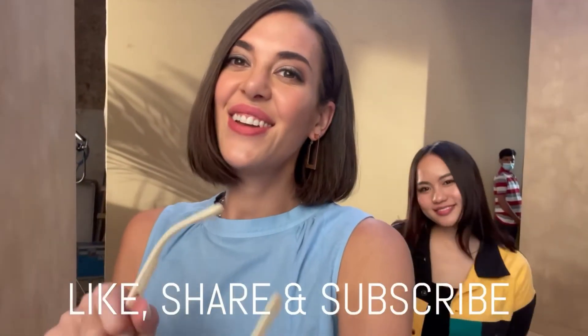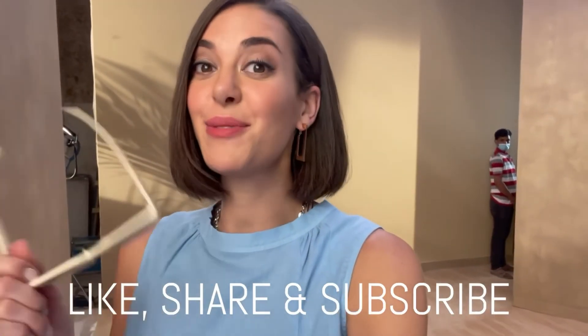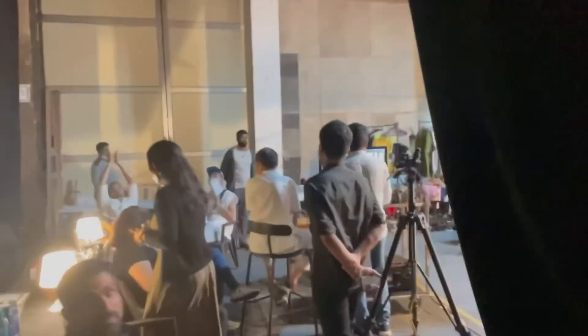In the meantime, make sure to like, share and subscribe to my channel and keep a lookout for more videos like this. Thanks guys, take care, stay safe, and I'll see you soon. Thank you everybody!